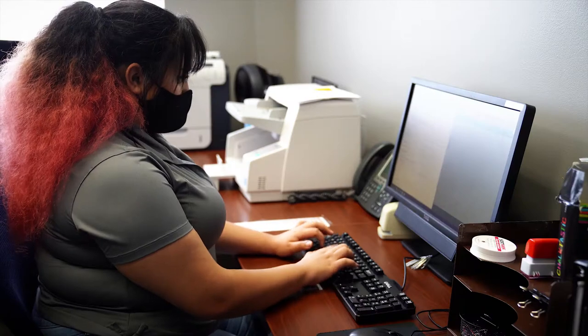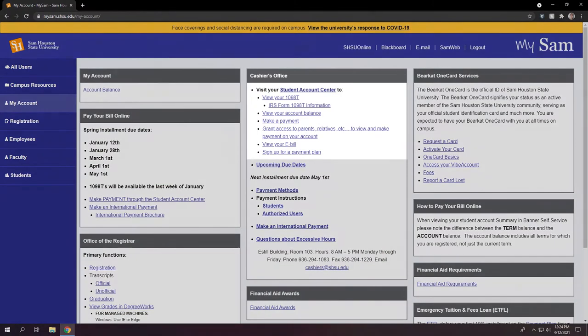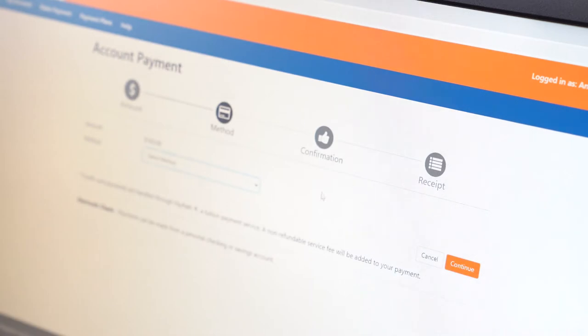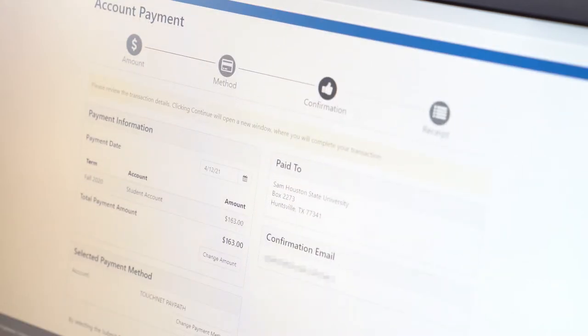You are also able to make ACH electronic check or credit card payments online through the Student Account Center. If you plan to pay via electronic check, please be sure to have your bank account and routing number ready. Online payments can be made between 12 a.m. through 10 p.m. daily.